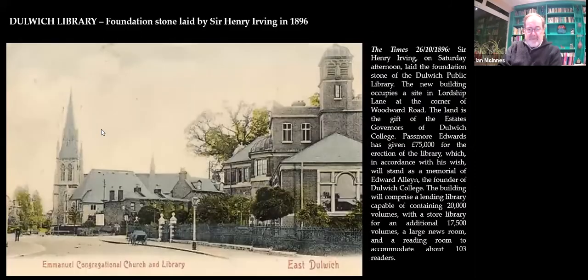So here we're going over the road to the library. Henry Irving laid the foundation stone. Passmore Edwards gave £75,000. It's a memorial — the estate gave the land. It was a substantial and still is a great facility. Like social media today, a library in the town was something special — the mechanism for good which public libraries afforded was of incalculable value.